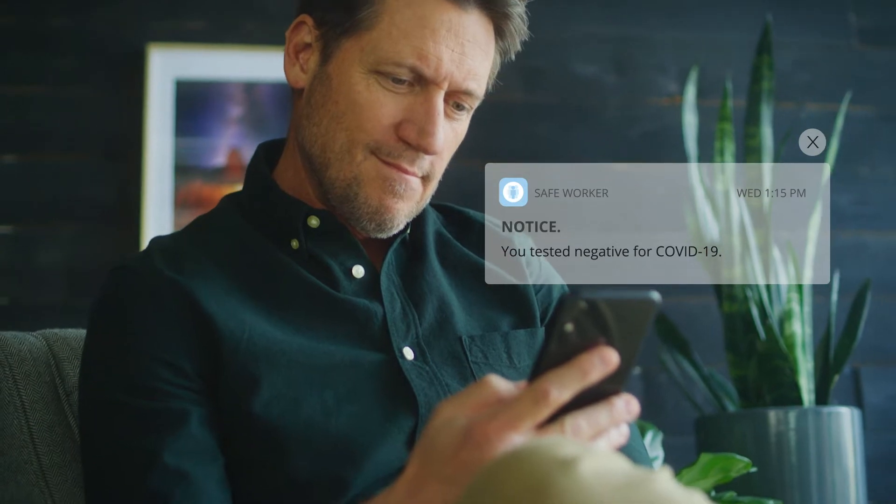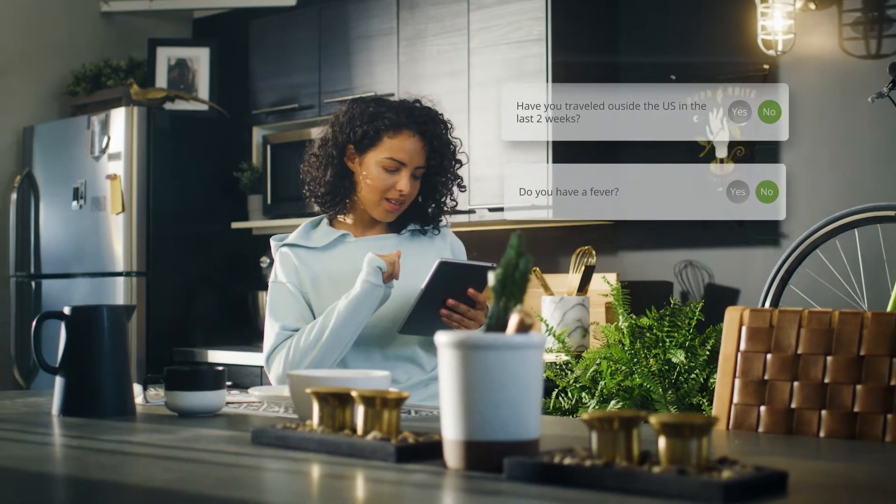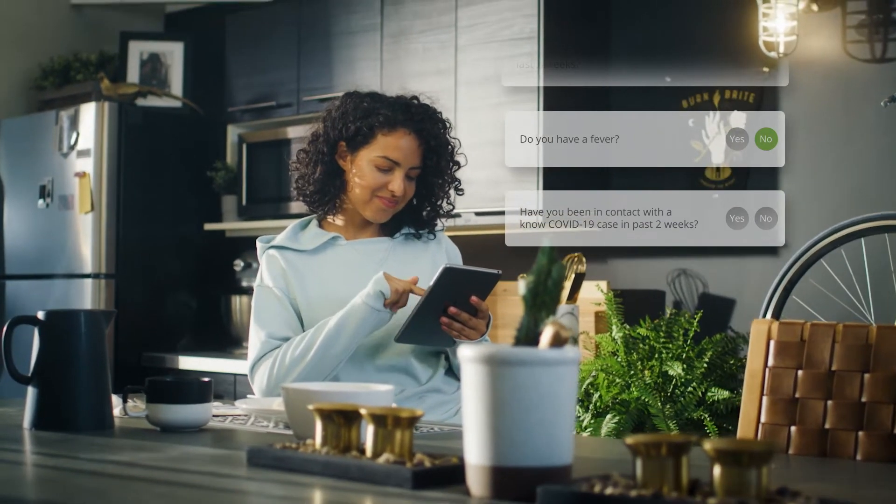The Domo Get Back to Work Solution — an ecosystem of apps designed to help you safely reopen your workplace. Self-screening and contactless check-in are a snap with the Safe Worker and check-in apps.